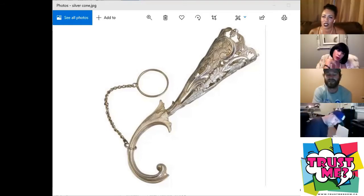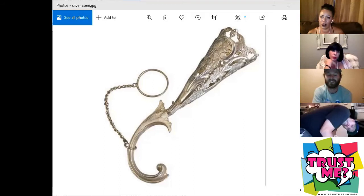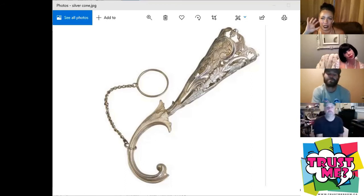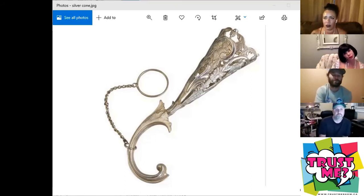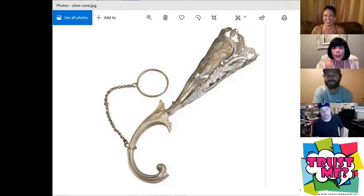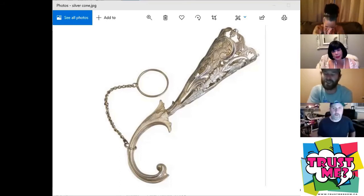Maybe it's like a really interesting monocle where the monocle goes in your eye and then that goes over your ear to create some sort of hearing thing as well. Like a cone? It's like a medieval hearing aid. Splash monocle. It's an early generation butt plug where they didn't quite understand that the narrow end has to go first.